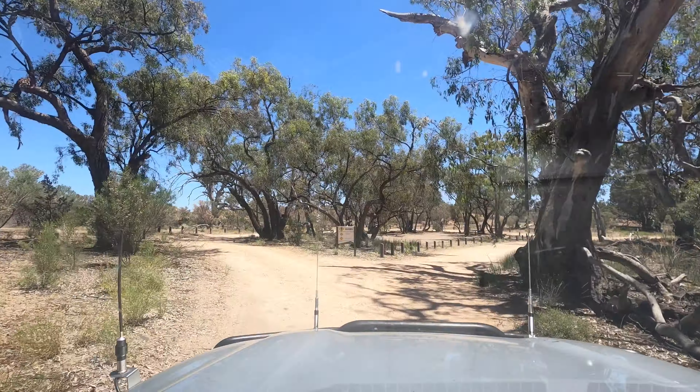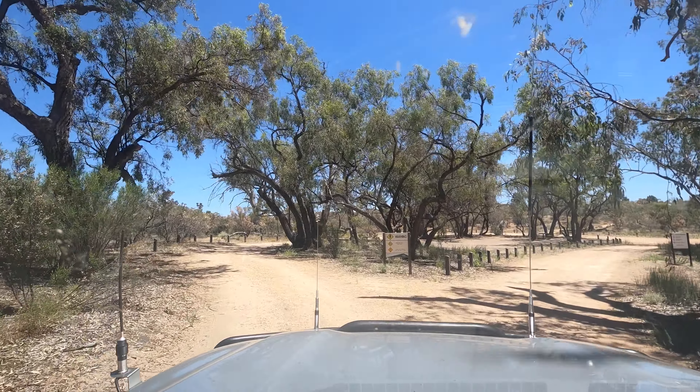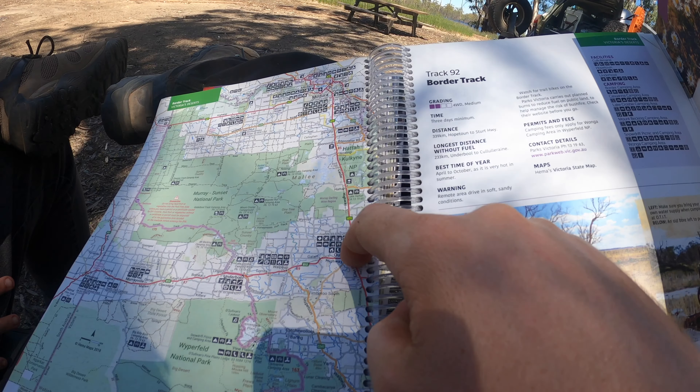We're heading for the campsite at Lake Hatter. This one's a paid campsite but it's well worth it as it's very nicely maintained and right on the edge of the lake. This is the larger of the two, with a second campsite available at Lake Maunpool.